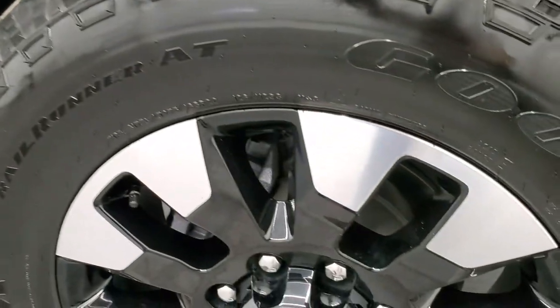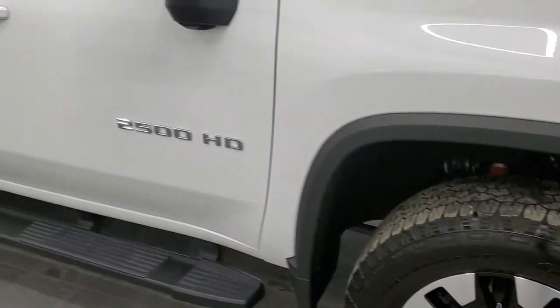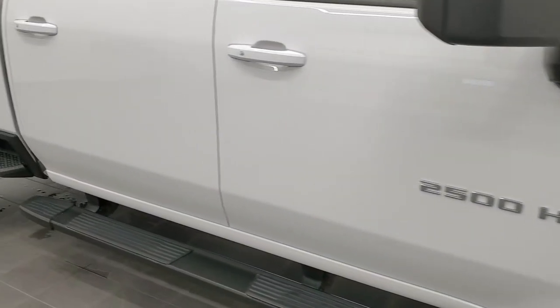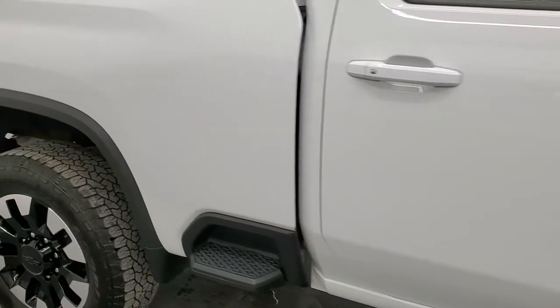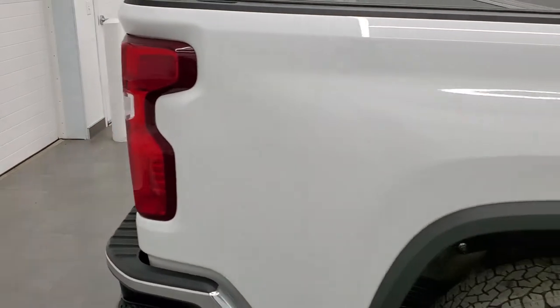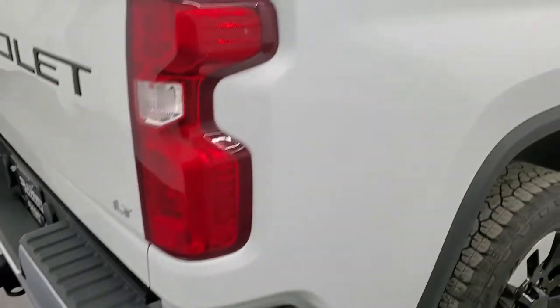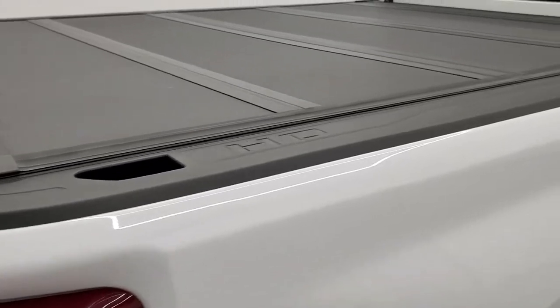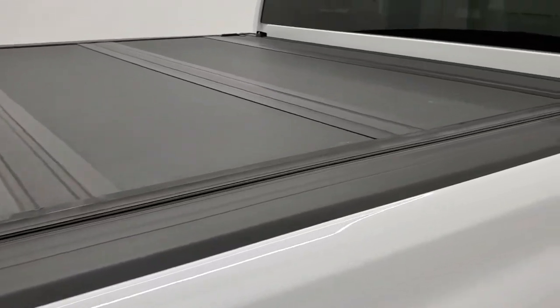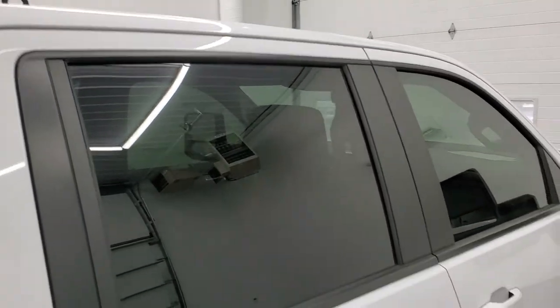The passenger side rim is in excellent shape. As you go down this side of the truck, take note of how clean the body is, how reflective and mirror-like that paint is. We take these HD videos so if you are far away or just cannot make the trip but you're still interested in purchasing, you can see the truck, hear the truck and have confidence in the vehicle before you even get here — there are absolutely no surprises.